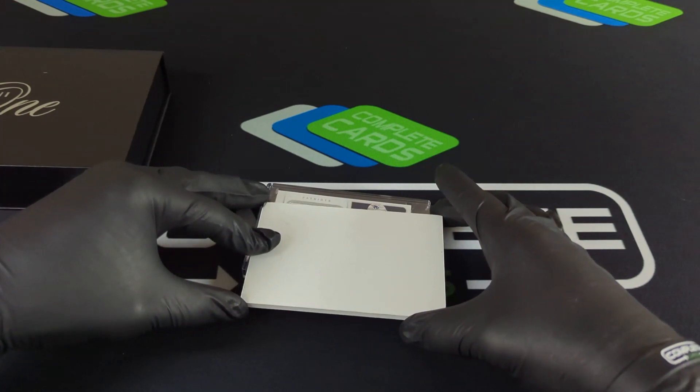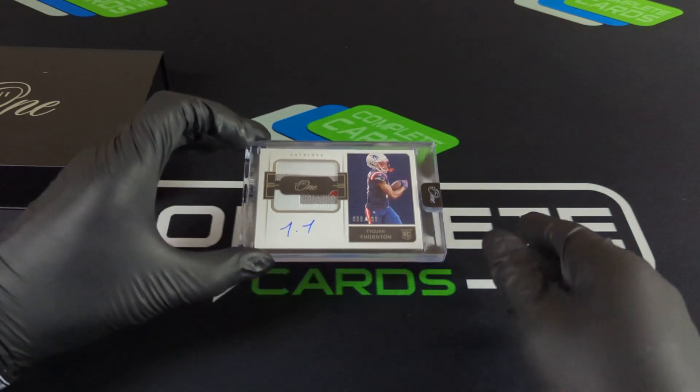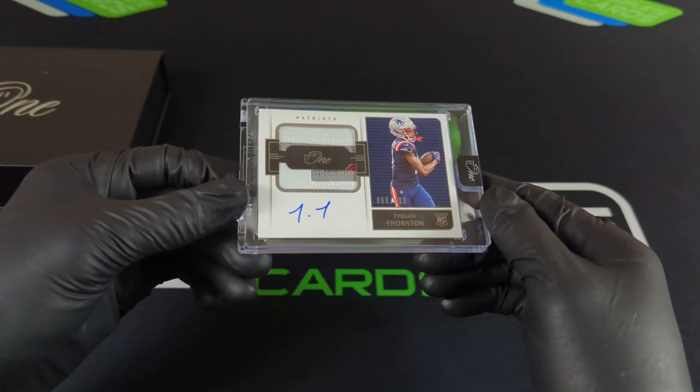Patriots! Okay, that's Tyquan Thornton with the on-card auto, and that is 88 out of 199.